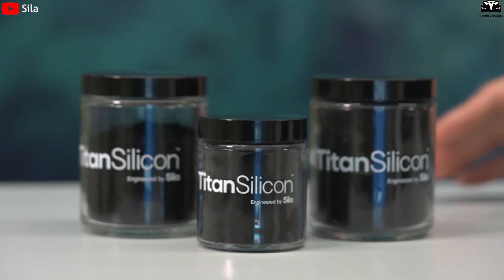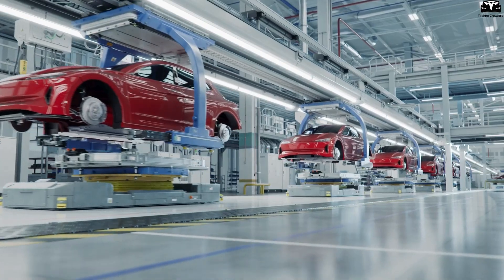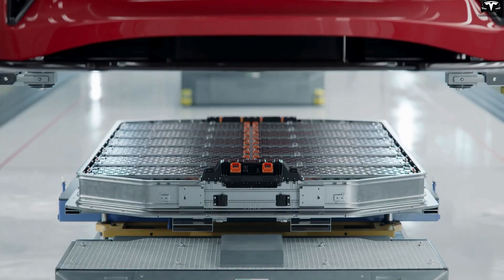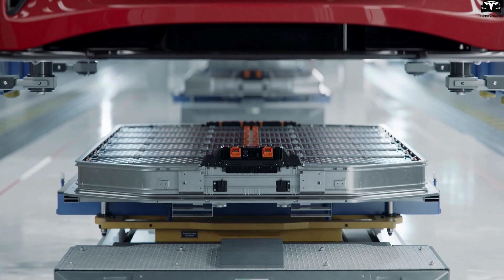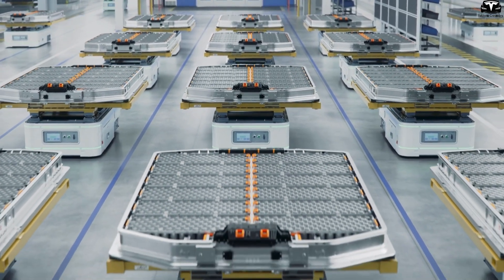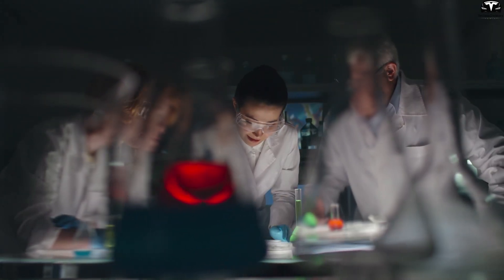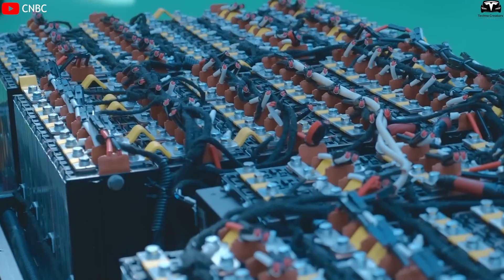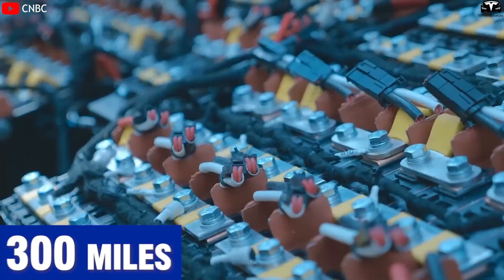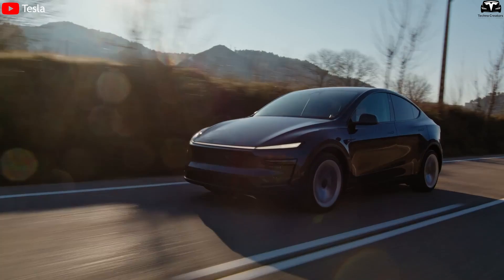The production cost of silicon anodes is expected to remain reasonable and could decline further over time, which could significantly impact large battery applications such as EVs. Today, the battery pack is one of the most expensive components in an electric vehicle. The key to making EVs affordable lies in reducing battery costs to below $100 per kilowatt hour. With silicon anodes, battery packs can be smaller while still enabling a 300-mile range, reducing both vehicle cost and weight.